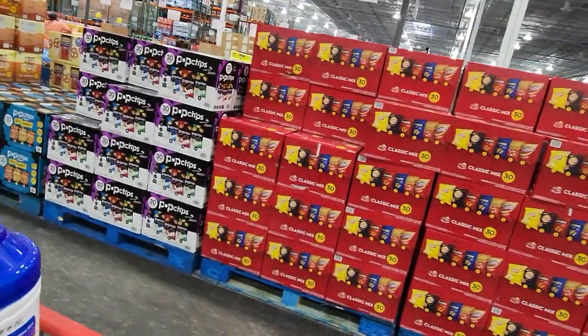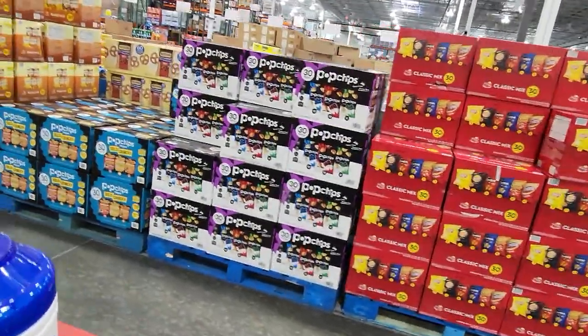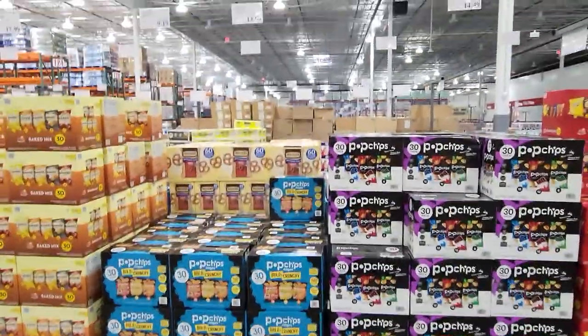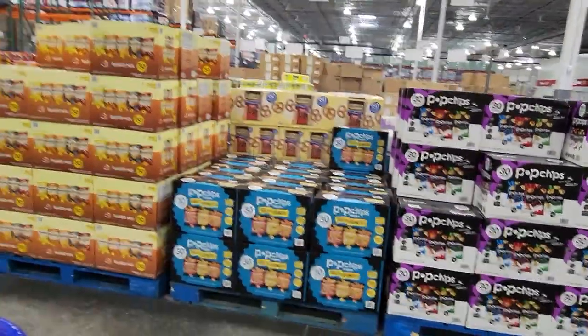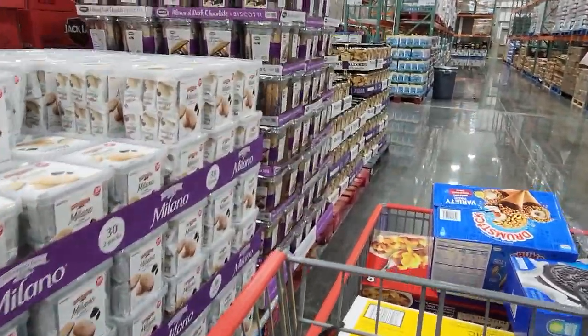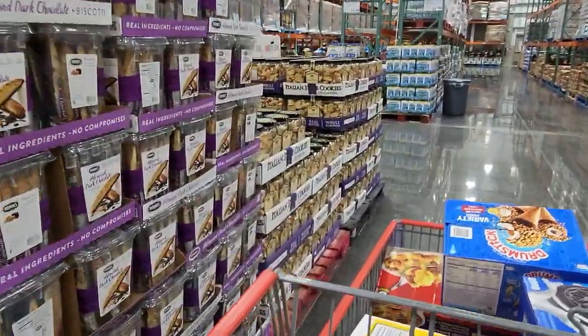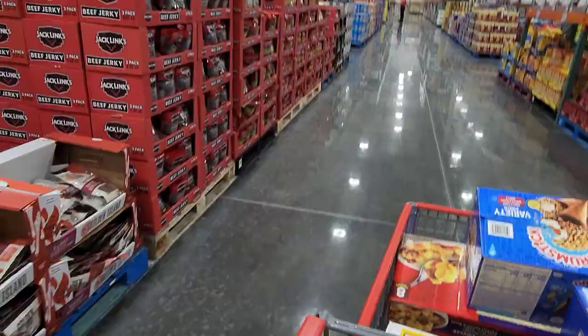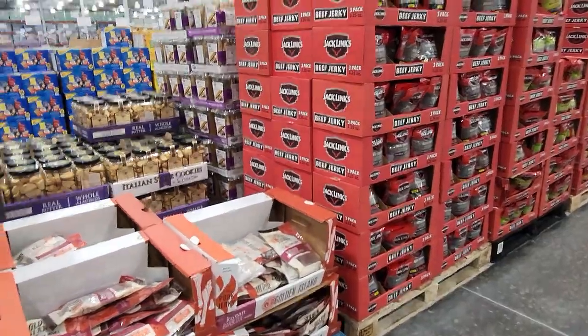They have mixed bags of chips and Pop Chips — I love those, great low-carb option. Beef jerky is on sale for $10.99. I can't handle the smell of beef jerky personally, but it's probably a decent deal.